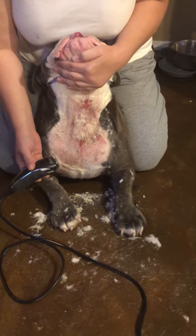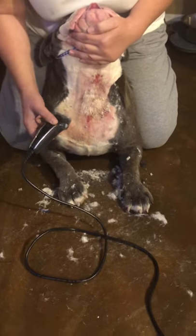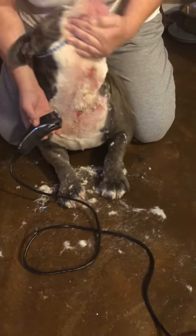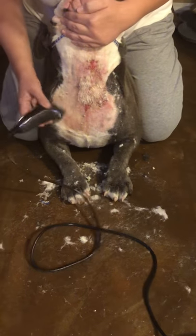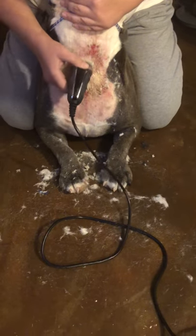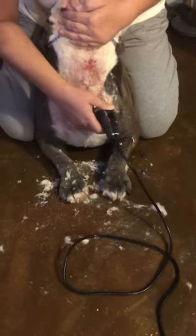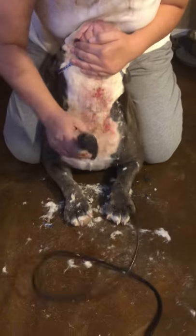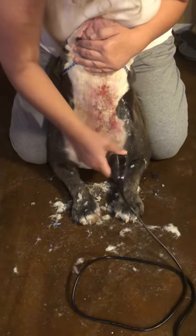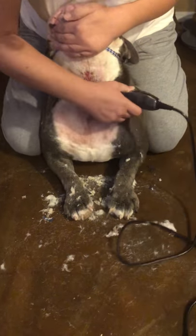What we have here is a hot spot. What you're going to have to do is shave the entire area plus some extra, because these spread really fast and easy. So you're going to have to shave all this hair off of it, and then I'll show you what you can do to treat it. We're going to shave the area plus — I'm shaving as much as I can around it.